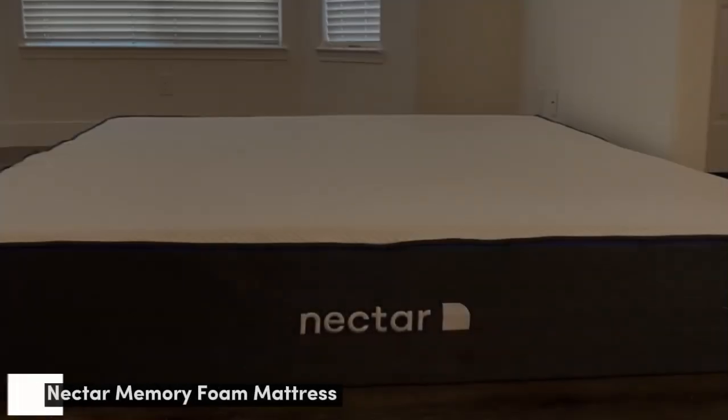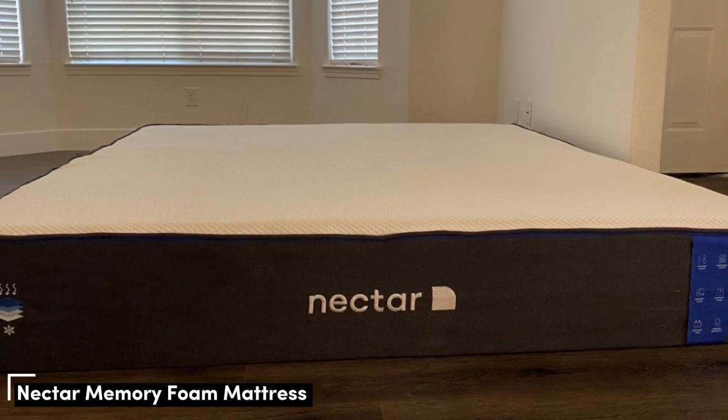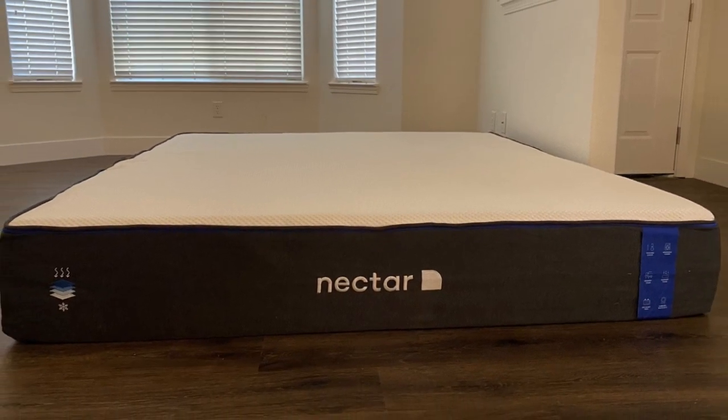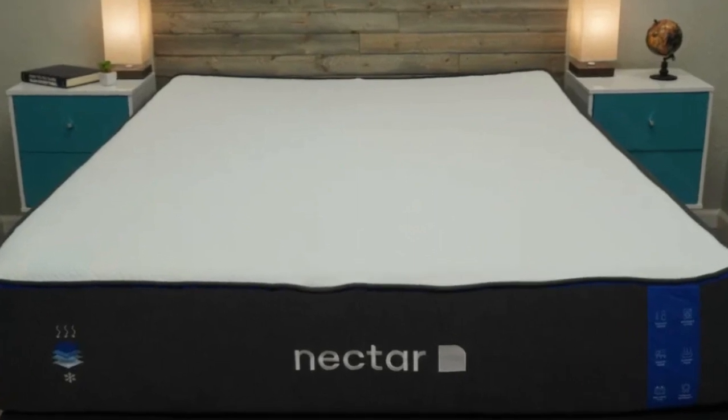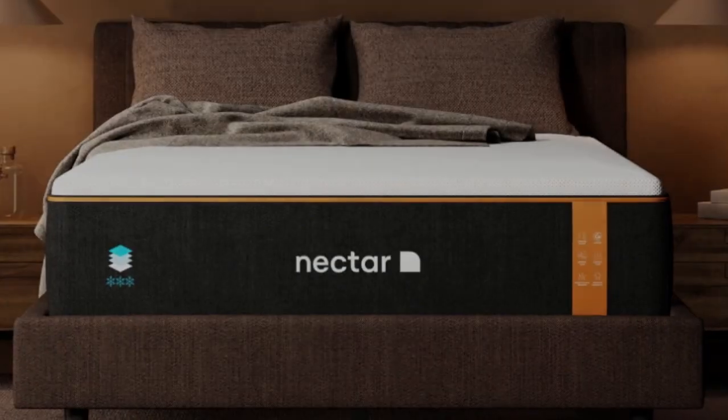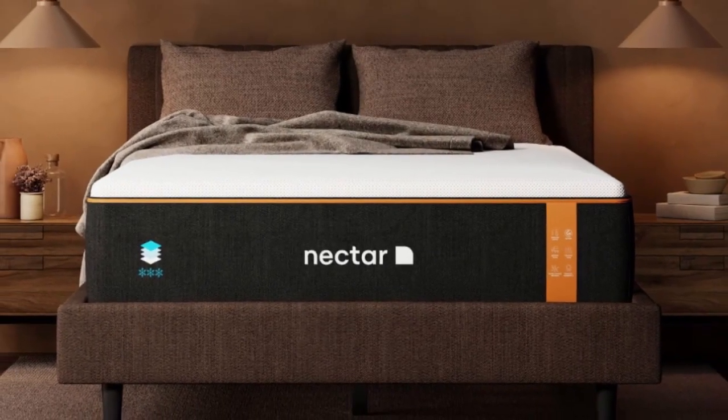Number 2. The Nectar is a high-quality memory foam mattress with an approachable price point, making it suitable for buyers on a budget and high-end shoppers alike. We found that the Nectar provides a very balanced sleep experience.